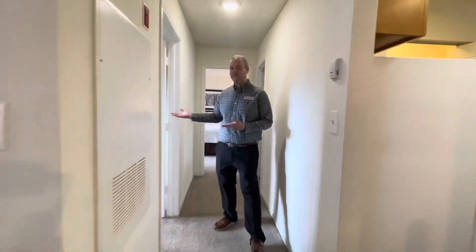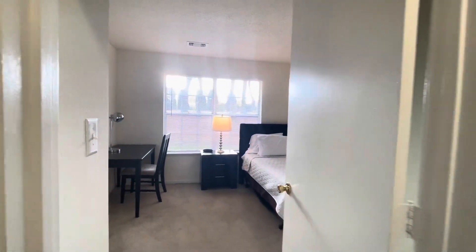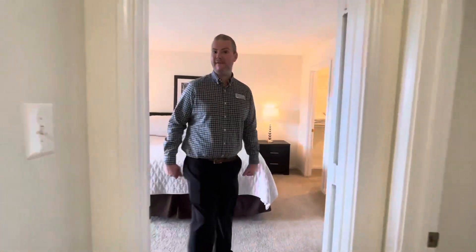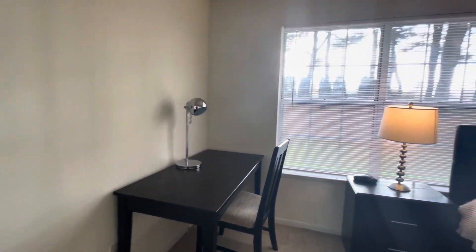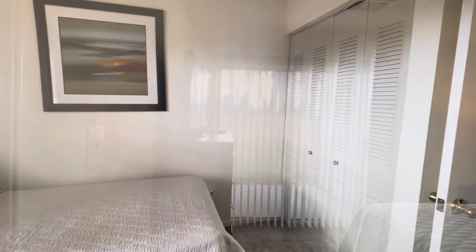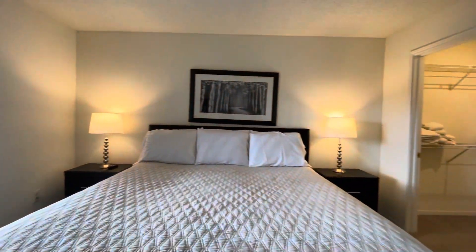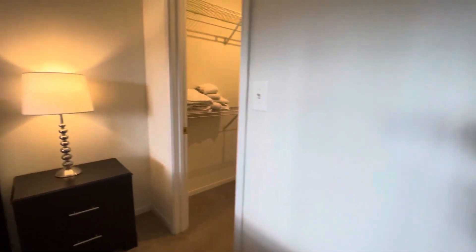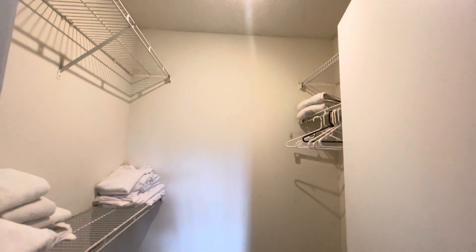Down these hallways you'll find both the bedrooms. Our corporate suites are perfect for anybody that is here for short-term business trips, students doing internships, or anybody who's doing a home project that needs a new place to stay for a temporary stay.